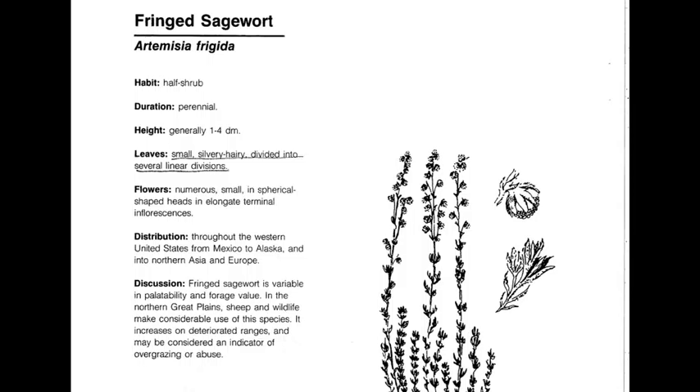Prairie sagewort, or fringe sagewort, is Artemisia frigida. It's a perennial, native, warm season increaser. This is a typical Artemisia in that it smells like sage. It also has multiple flowers — sometimes literally hundreds of flowers on the seed stalk. The leaves are mostly basal and finely divided into small linear divisions. This is where the name 'fringe' comes from, as they look like little fringes moving up the stem. An area with a lot of fringe sagewort is usually an indicator of overgrazing or drought.